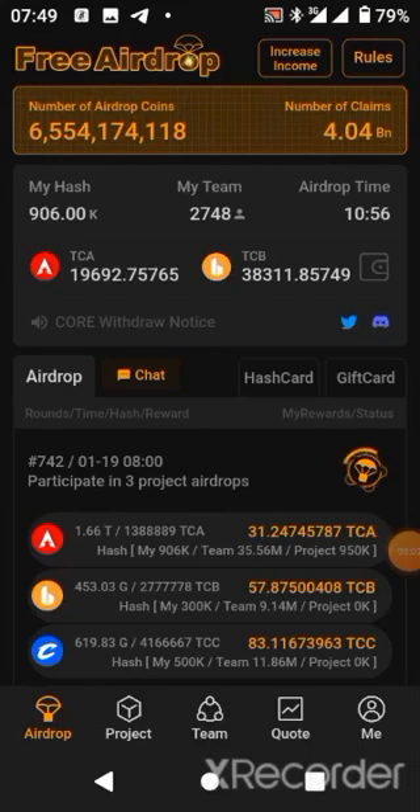Hello guys, welcome back to the SBTech channel. Happy new year to each and every one of us. I'm pleased to announce that the mainnet of Satoshi was launched about five days ago, and the video was opened yesterday. There are lots of things we are seeing Satoshi undergo.